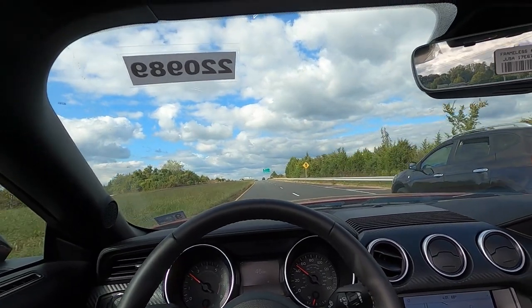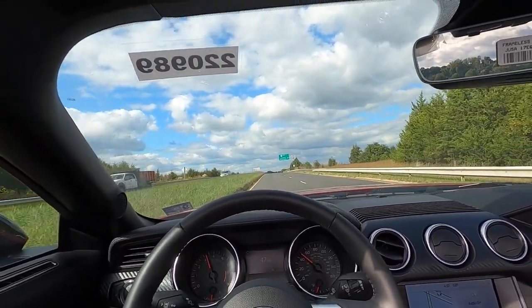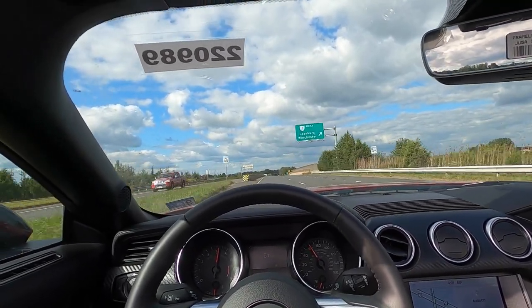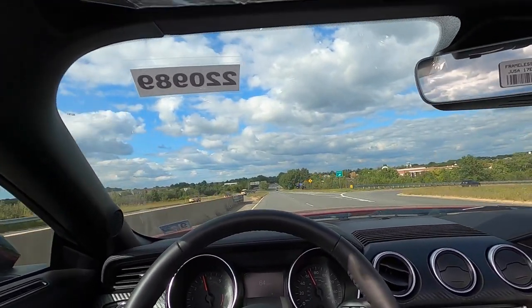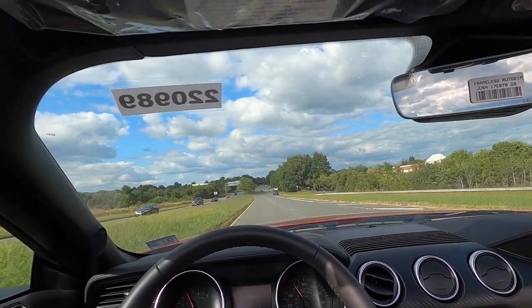I'm a little worried about wind noise, but we'll do a little acceleration and go into third gear.